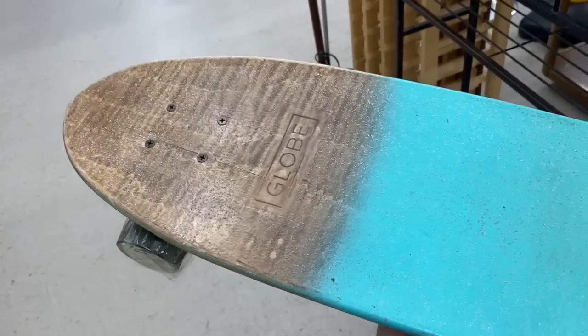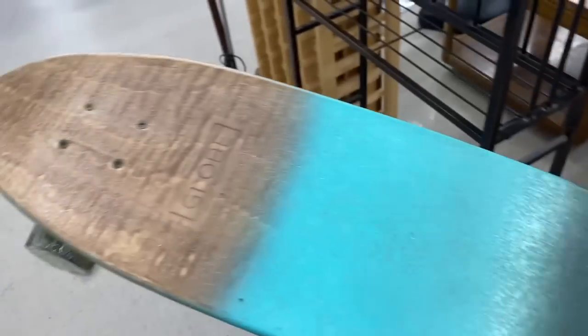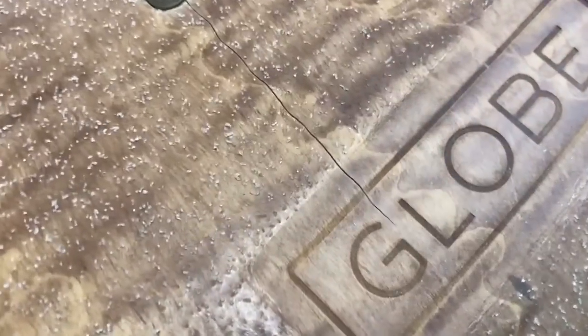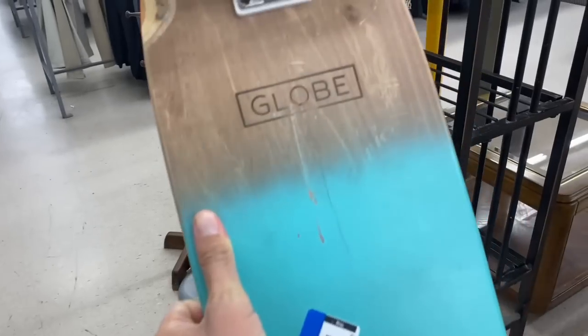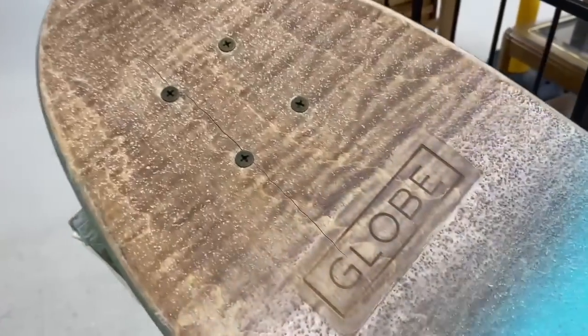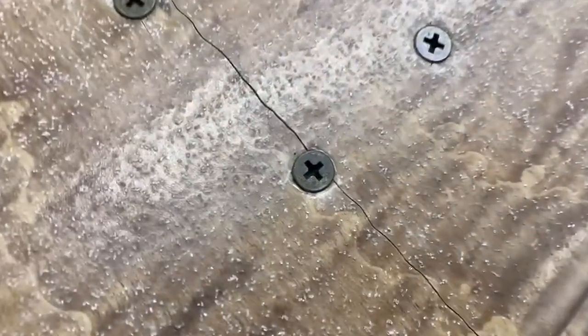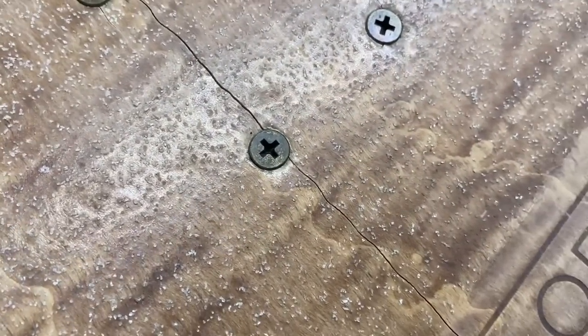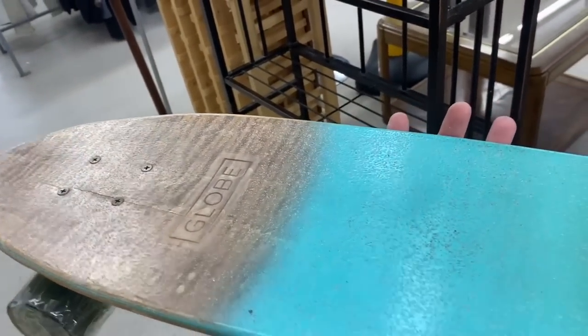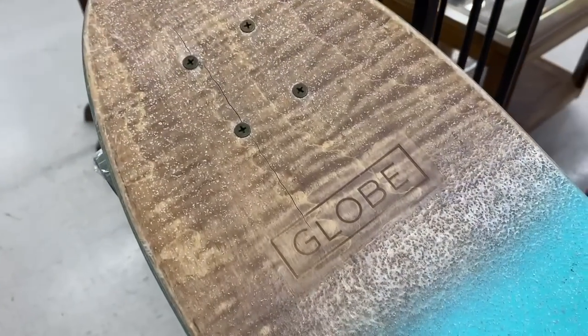I don't know how much this one sells for specifically, but these Globe skateboards are going for over $100. But I can see that this one has a crack in it, and there's another crack forming down here, so I don't know if that poses a problem. I don't know anything about skateboards, but the crack is going right through the screw, so that doesn't look like a good idea. Somebody might get injured — the thing cracks in half or something, you know.